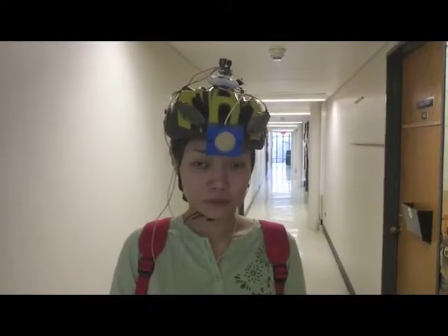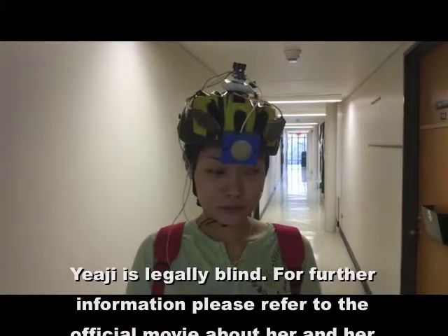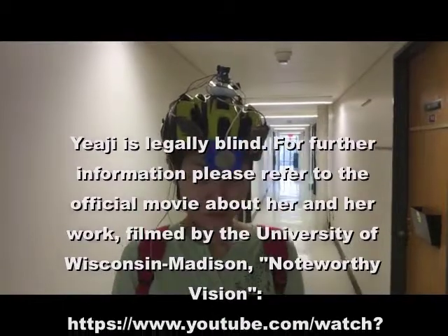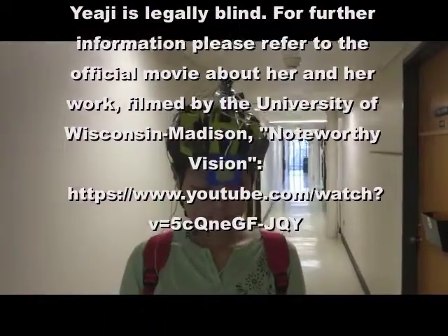The first demonstration will be navigating inside a building — specifically the School of Music at University of Wisconsin Madison. This is Yeji Kim. Yeji Kim is visually impaired and she will help me to show the device.